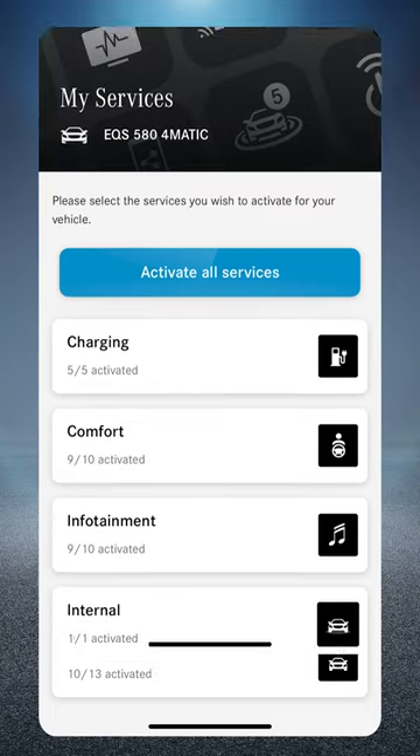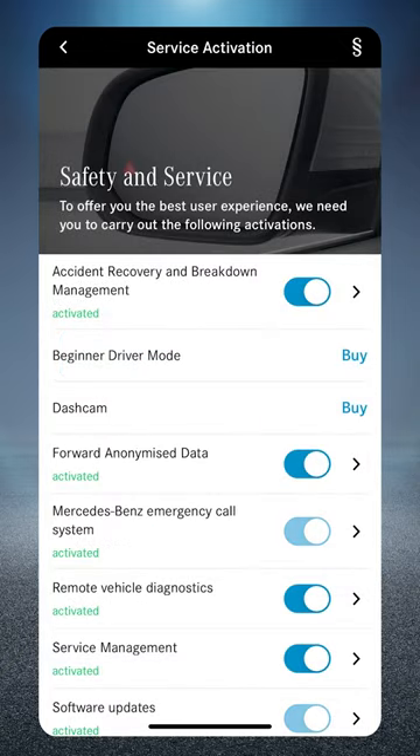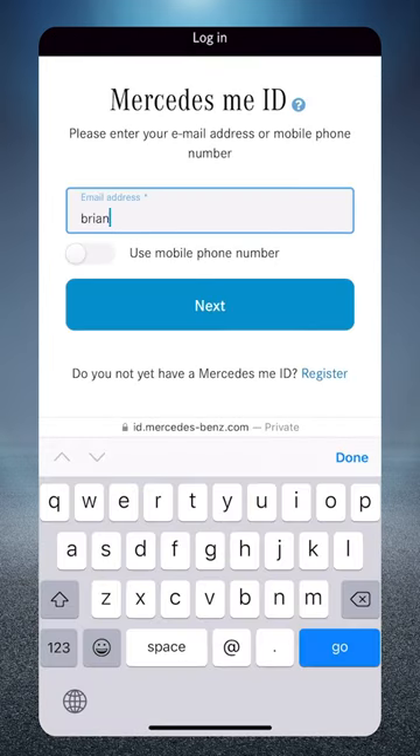Browse our service offerings. Find one you like to purchase and click buy. Then you'll need to log into the Mercedes me connect store.